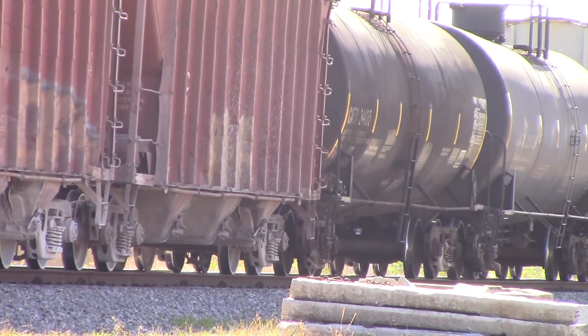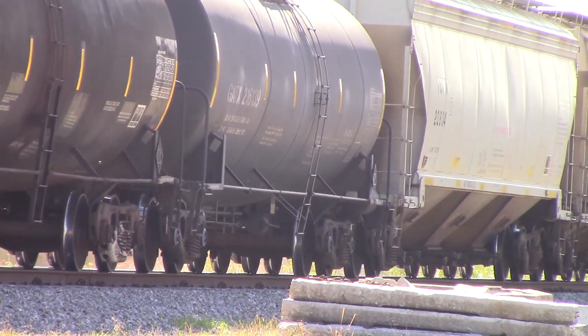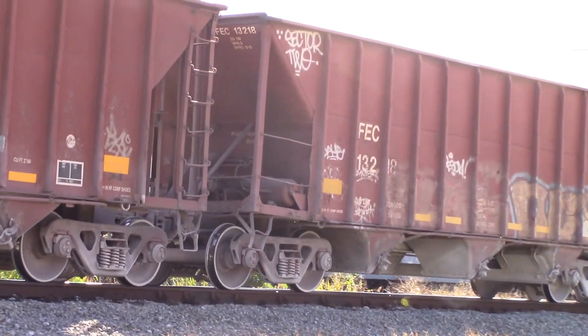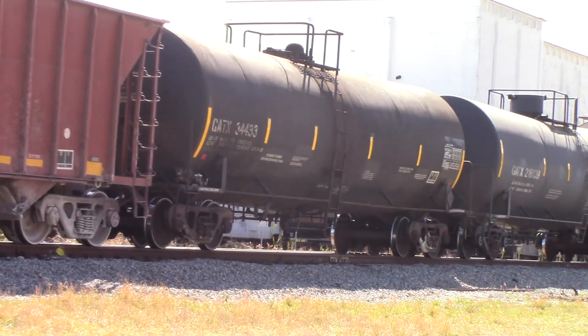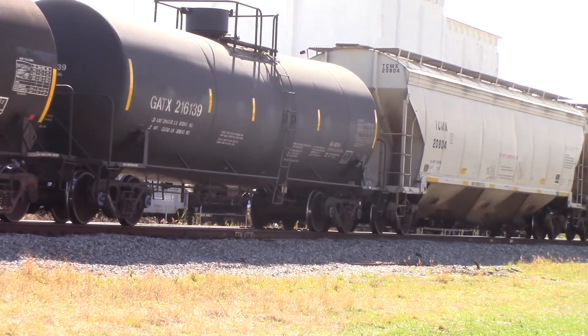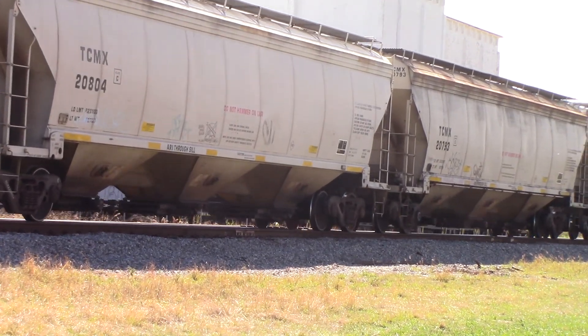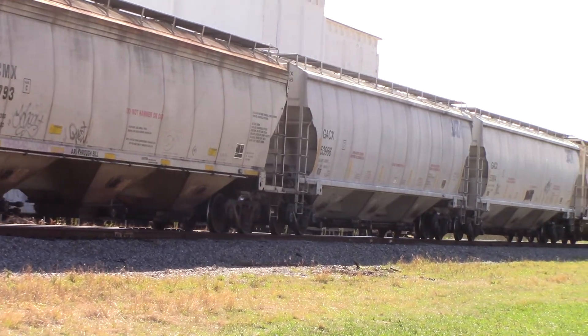They'll try to stop just short of Seaway Drive, or North A1A. Here's a couple of hopper cars. As they do that, they will provide 43 cars' worth of brakes, with the hospital train to be added to.